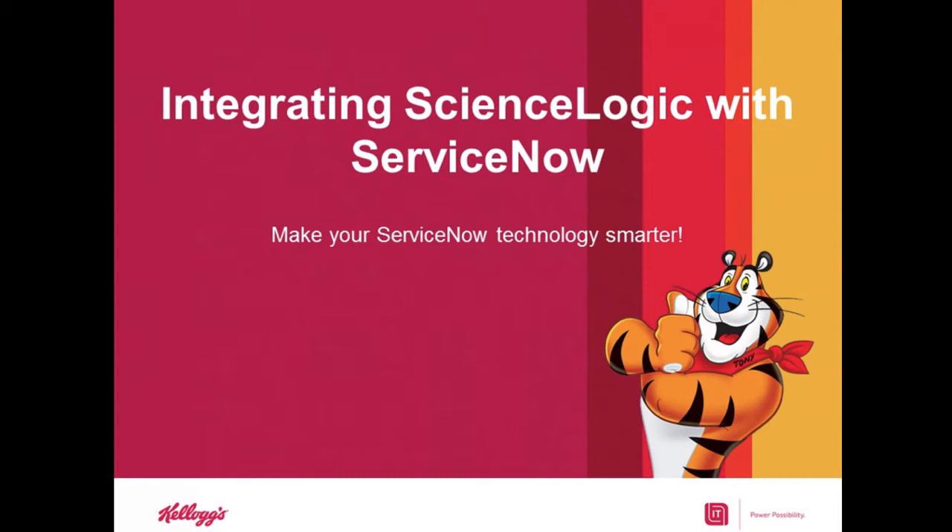Kellogg has been working closely with ScienceLogic since November of 2013 and have achieved significant efficiencies across their IT organization. We'll be opening up for Q&A at the end of the discussion today. Please make sure that you submit any questions you may have via the Q&A window, and we'll answer as many of the questions you pose as possible when we get to that Q&A portion at the end of the discussion.